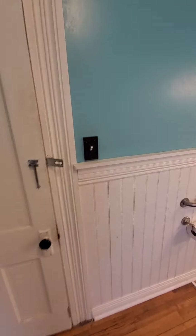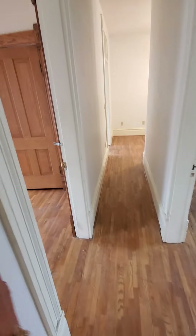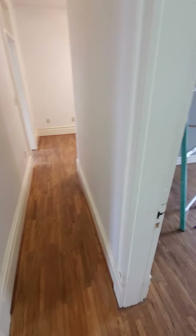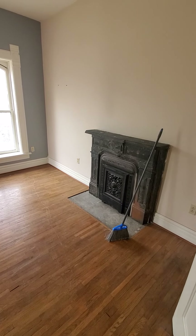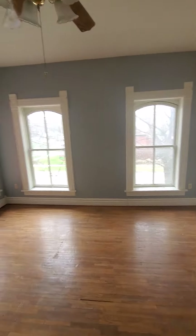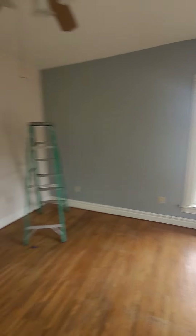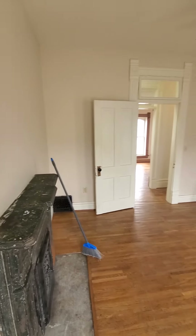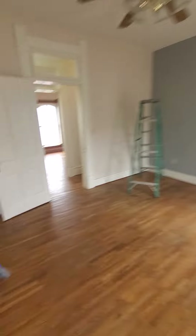Tall ceilings. Keep traversing through. They have their own little hearth here as well. No closet, so you are going to be limited kind of to dressers and wardrobes, unless you want to go in and build closets.